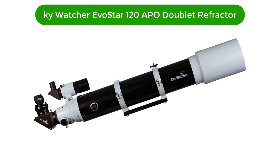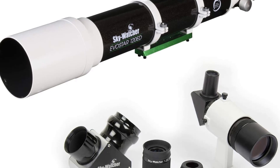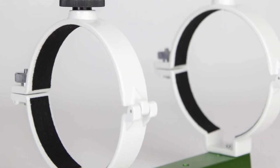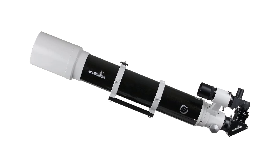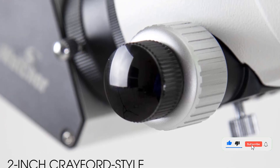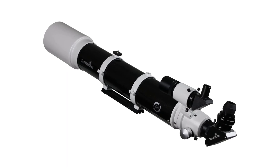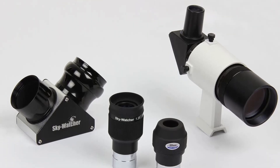Number 2. Our second best pick is the Skywatcher Evostar 120 APO Doublet Refractor. This is a compact and portable optical tube designed for affordable astrophotography and visual astronomy. With its 120mm aperture, this refractor offers excellent light-gathering power, allowing the user to observe a plethora of deep sky objects in stunning clarity. The APO Doublet design utilizes high-grade ED glass to ensure sharp, high-contrast images free of false color. It also features a dual-speed 10-to-1 ratio focuser, a 2-inch/1.25-inch adapter with a compression ring, and a tube ring with a V-style dovetail plate for easy mount attachment.